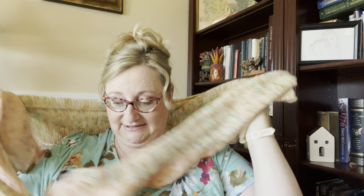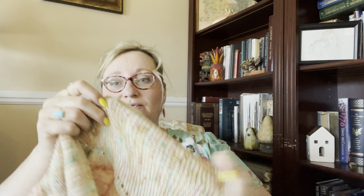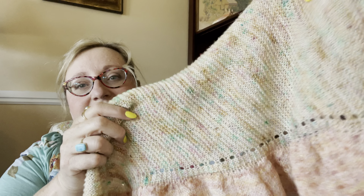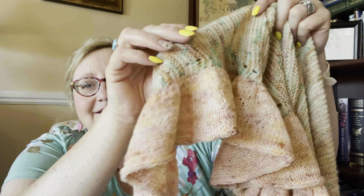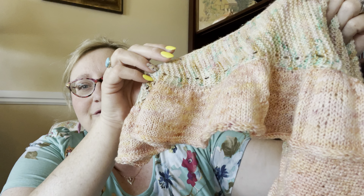One thing I wish you could see in this video is how sparkly this yarn is — sparkles rarely show up on camera. It's so sparkly in person! A good sparkly yarn is always going to be on my list of favorites. That is my currently unnamed shawl, but I absolutely love it.